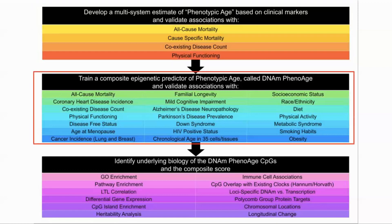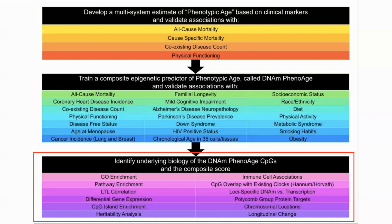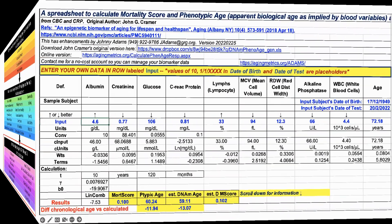They started off looking at 42 biomarkers and narrowed this down to 9 that were the most significant. They validated the results against the NHANES-4 dataset, showing that it was a strong predictor of morbidity and mortality risk. They then used the associated blood DNA data to identify 513 CpG sites which were predictive of the 9 biomarkers, and these they used in the DNA-M pheno-age clock. We used the clinical markers identified in the first two steps to measure our biological age.